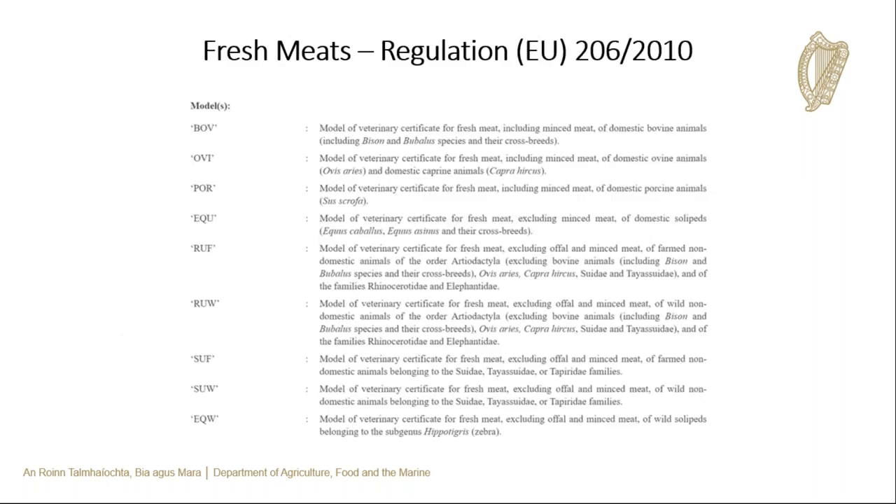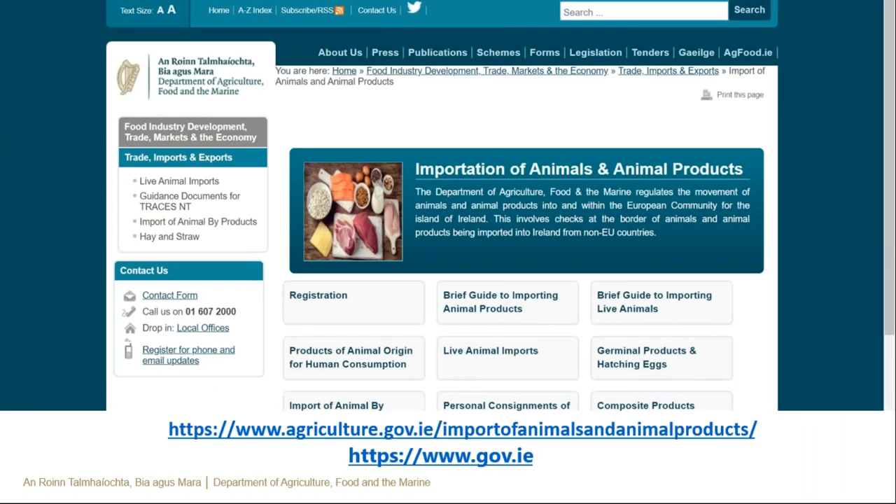There are specific health certificates based on species. For example, the BOV cert is for meat from domestic bovine animals. Similarly, there are specific health certs for meat products, meat preparations, composite products, and other products of animal origin. It is important to have the correct model certificate for your product of animal origin. Detailed information can be found on DAFM's import control website, with links to legislation, approved establishments, and model certificates. This information will also be accessible via the search engine on the gov.ie website.